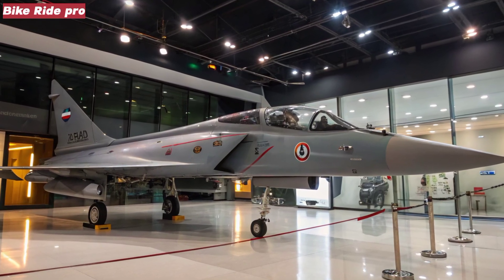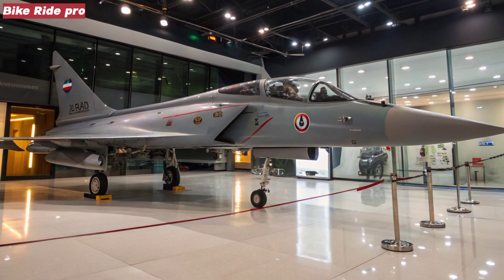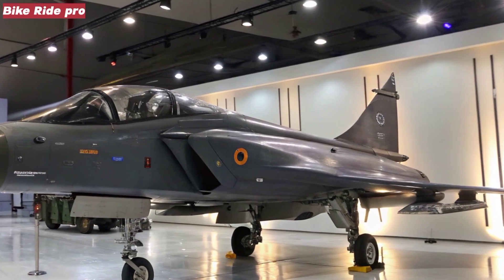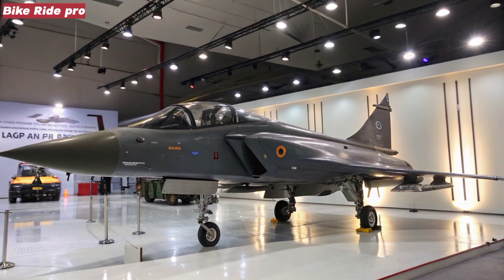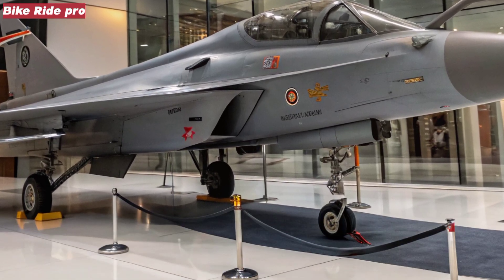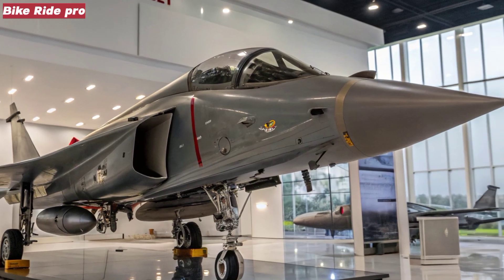Welcome back to Bike Ride Pro, where we explore the latest advancements in global defense and aviation. In this episode, we're turning our attention to India's ambitious leap in fighter jet technology, the Tejas MK2. Slated for its first flight in 2025, this next-generation multirole fighter marks a major milestone in India's journey toward self-reliant defense manufacturing. With enhanced capabilities, increased range, and superior avionics, the Tejas MK2 aims to bridge the gap between light combat aircraft and heavy multirole platforms.